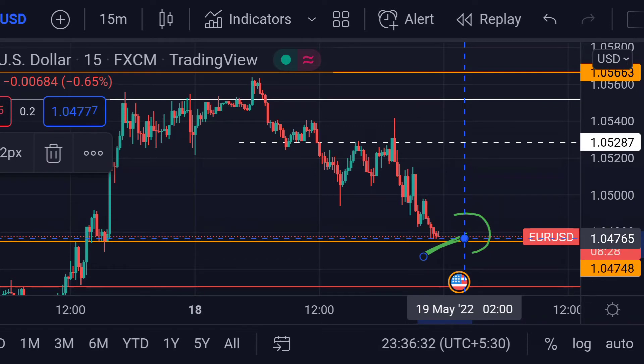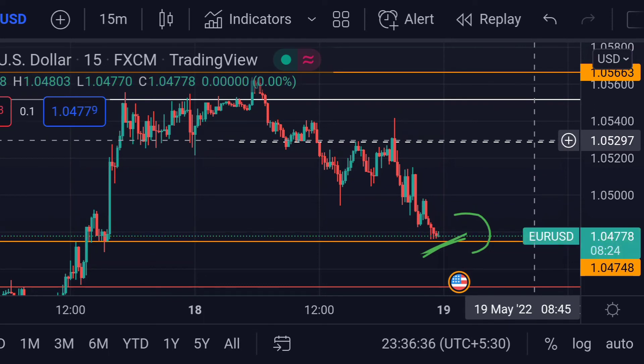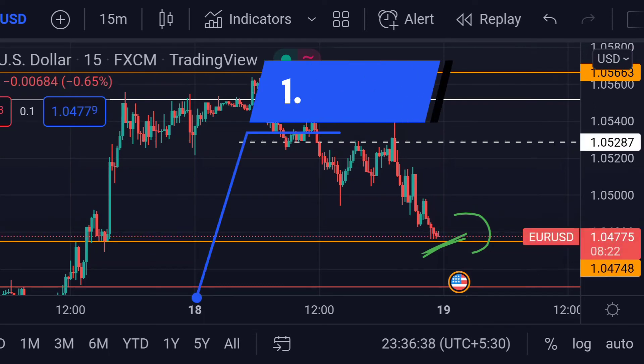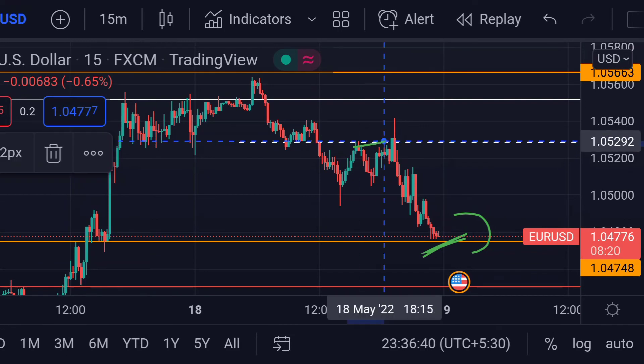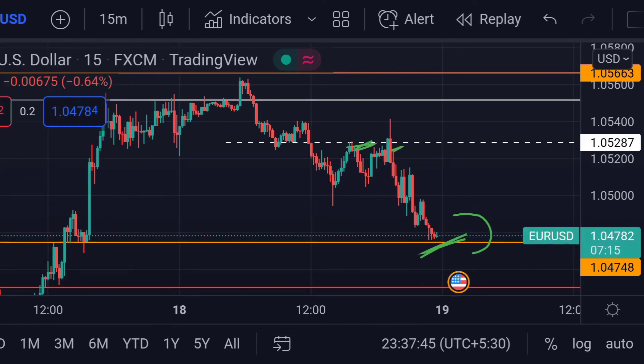The upside rally would be towards its resistance, which is this dotted line at around 1.05297. Previously, you can see that area acted as a resistance for its upside movement. So let's wait and watch. These are the current scenarios for Euro/USD as of today. Hope you guys like this video — please subscribe to Mr. Points.